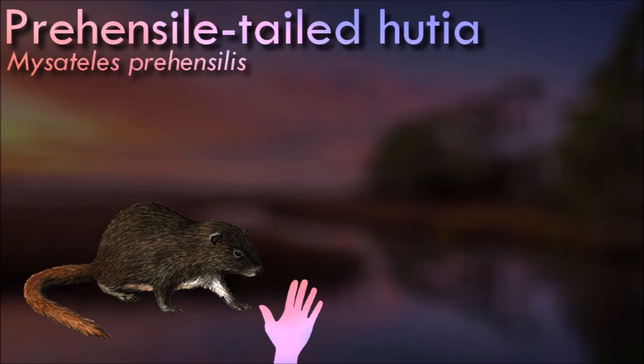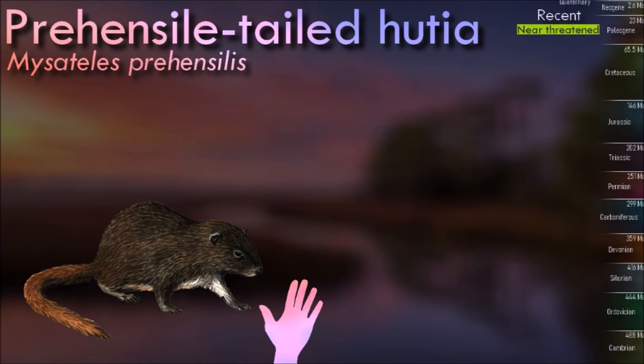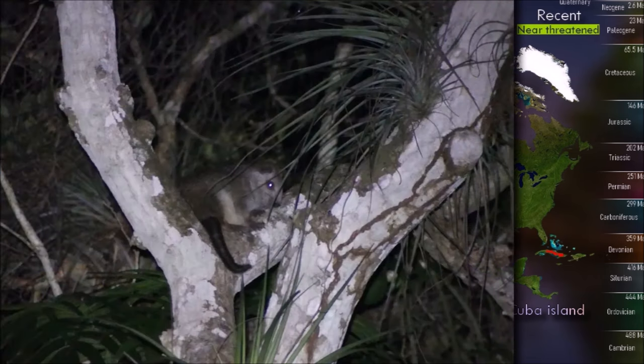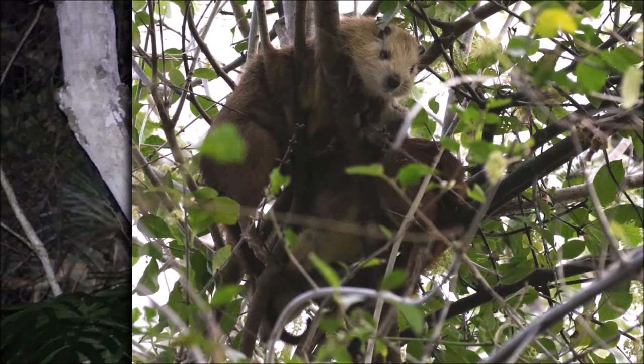The prehensile-tailed hutia is a small, furry, rat-like mammal found only in forests on Cuba. It is the only member of the genus Mysateles. It climbs and lives in trees where it eats only leaves, and it is threatened by habitat loss. The prehensile-tailed hutia is a member of the hutia subfamily, a group of rodents native to the Caribbean that are mostly endangered or extinct.